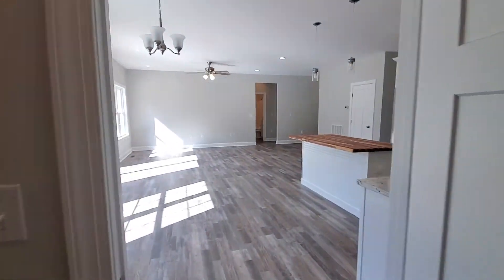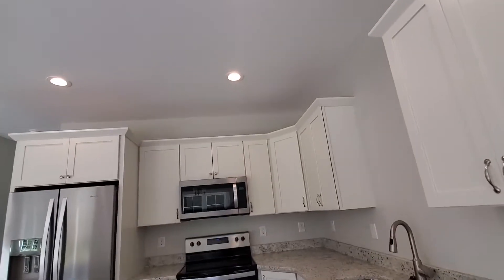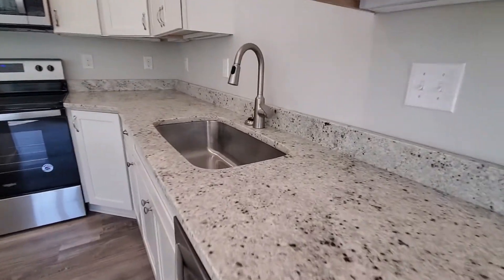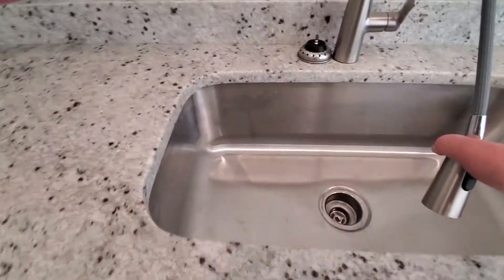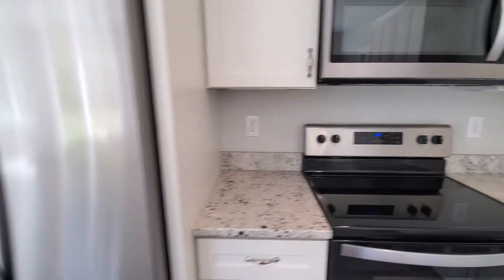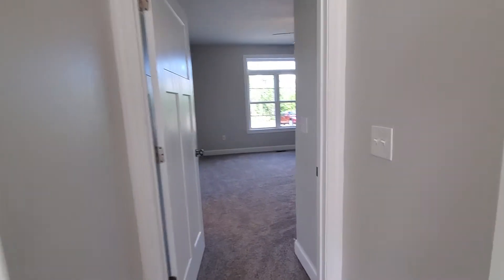These are all soft-close cabinets — high-quality cabinetry with dovetail joints, very solid, with a granite countertop. There's an extra-large drop-in sink complete with a pull-out hose faucet. And again, Whirlpool brand appliances throughout, complete with an ice maker and water dispenser.